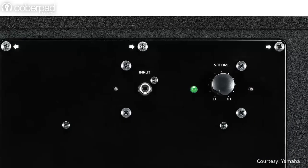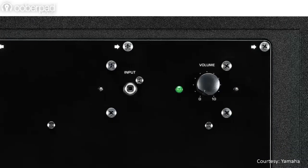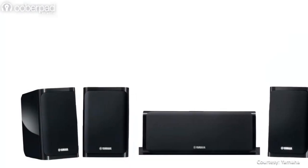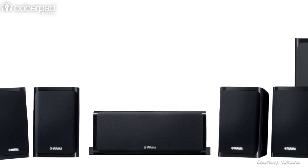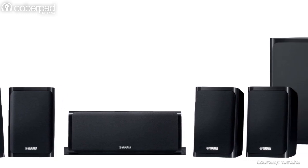The rear panel of the subwoofer sports the RCA input and volume level controls. In addition, the surround speakers and subwoofer are perfectly matched for a smooth sound crossover and a cohesive listening experience.